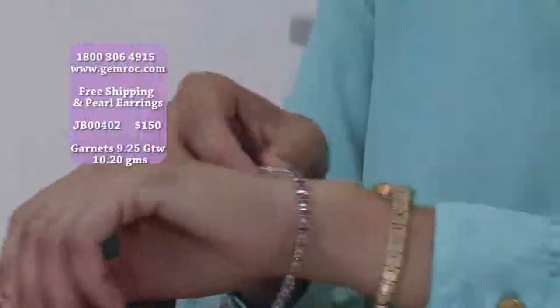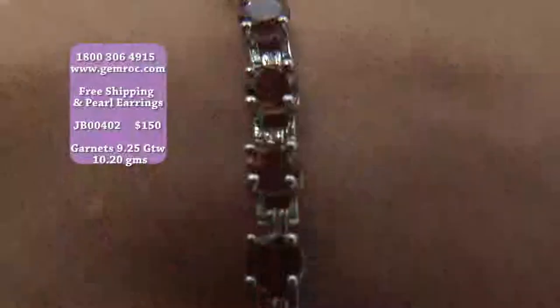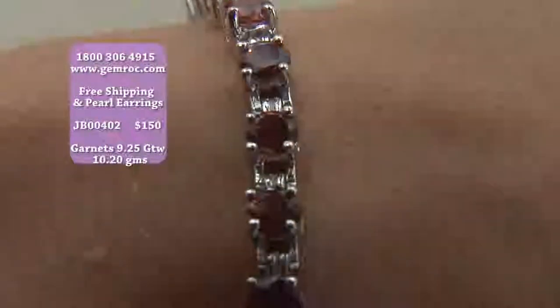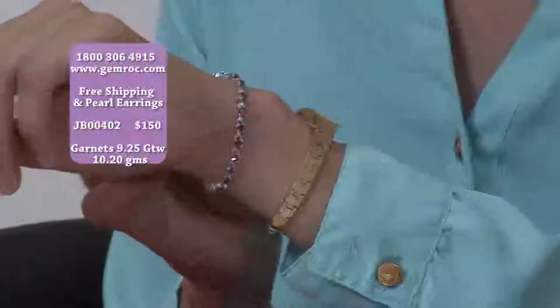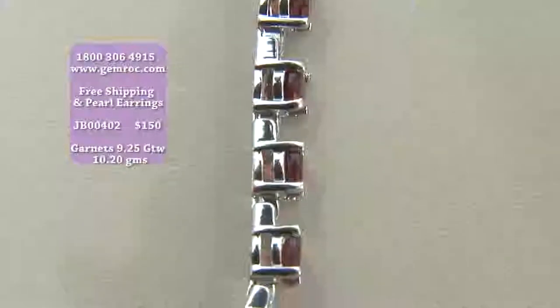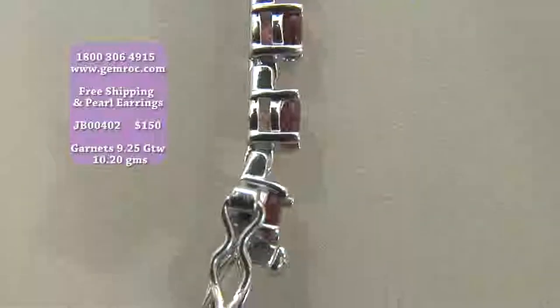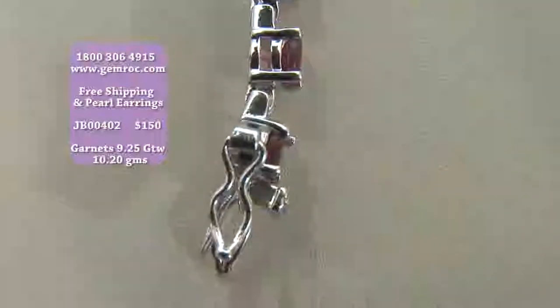For a price of $150, this is an amazing deal. This could easily retail in a store for $900, $999, easily. The brilliance of that stone, the garnet, is such a unique and autumn color coming into the fall season. Great for Christmas.